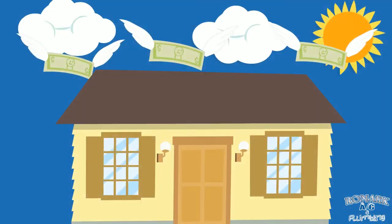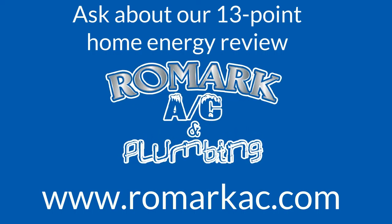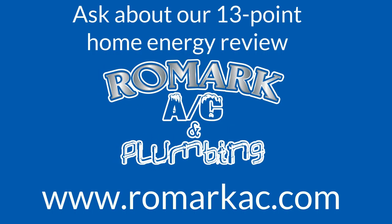You could be spending too much money on electricity. Contact Wilmark AC and Plumbing for your free home energy evaluation.